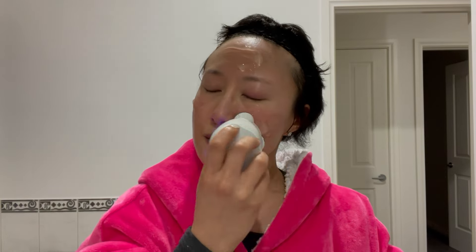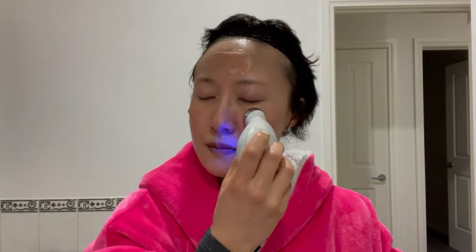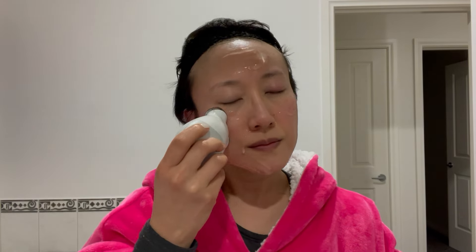After I've washed my face, I use my NuFace Trinity for about five minutes. The gel that they have with it — the NuFace gel — is just way too expensive, so I just get aloe vera gel. I try to get 100% aloe vera gel, but just whatever I can find. And you wash that stuff off anyway.